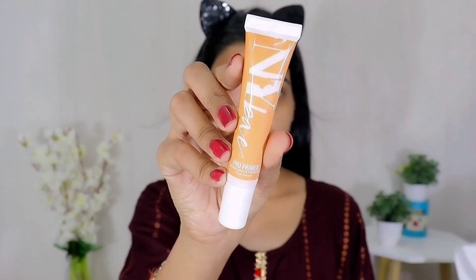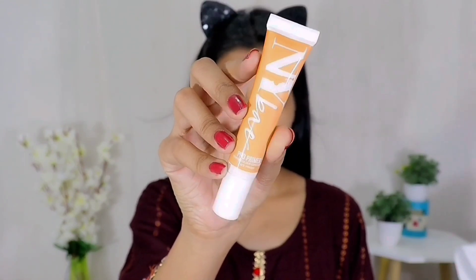That's why I love this primer — it gives a good feeling. After applying the primer, I move on to foundation.